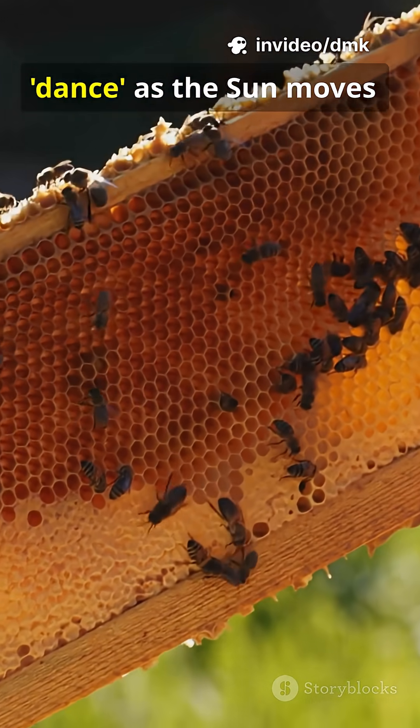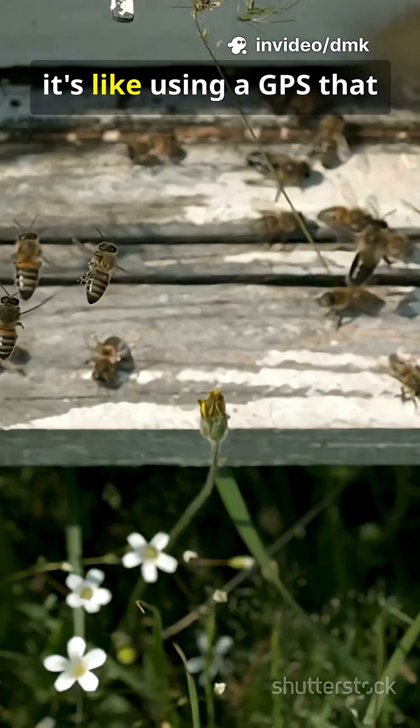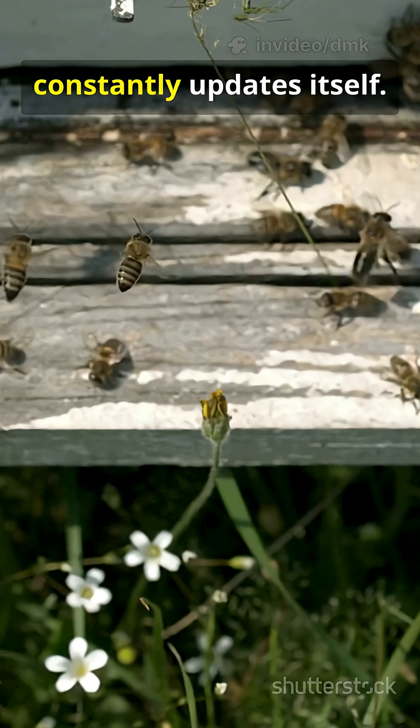Bees can even correct their dance as the sun moves. It's like using a GPS that constantly updates itself.